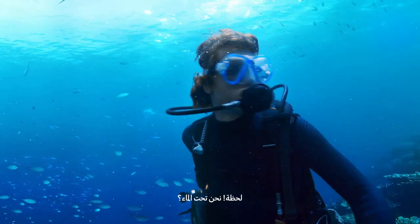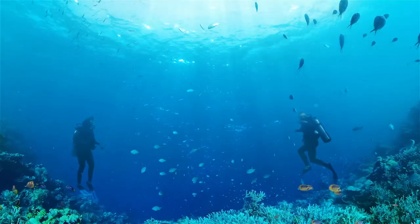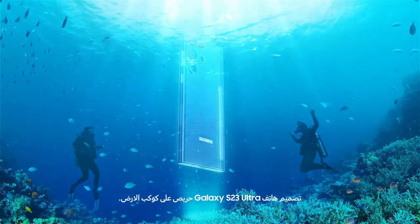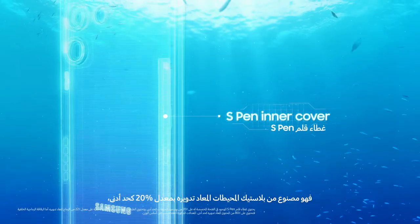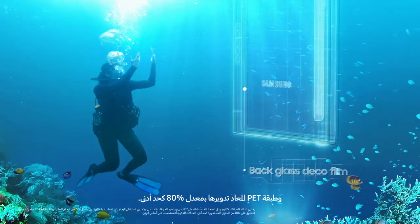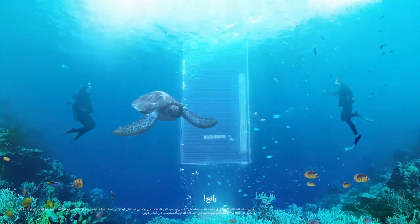Hey, you're underwater? Go to Galaxy S23 Ultra. Like the sound of that — 20% recycled ocean-bound material, 22% recycled glass, and 80% PET film. Groovy.